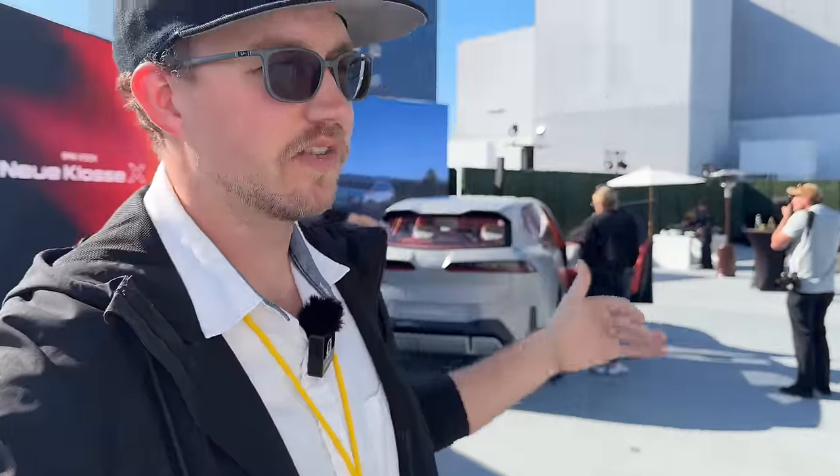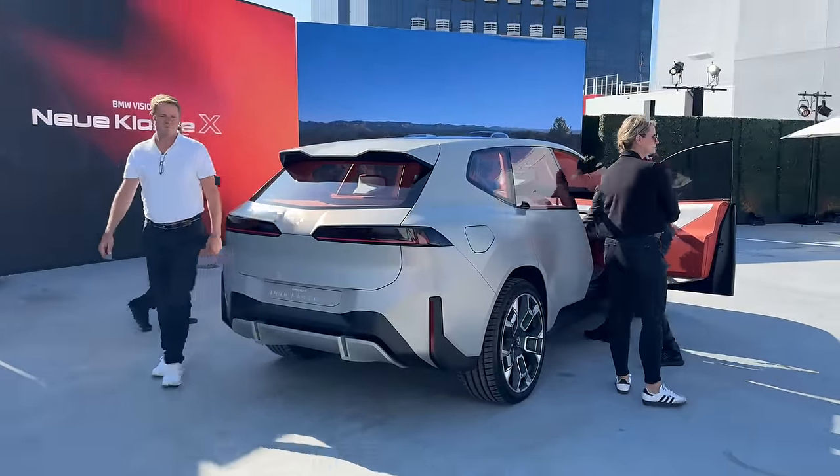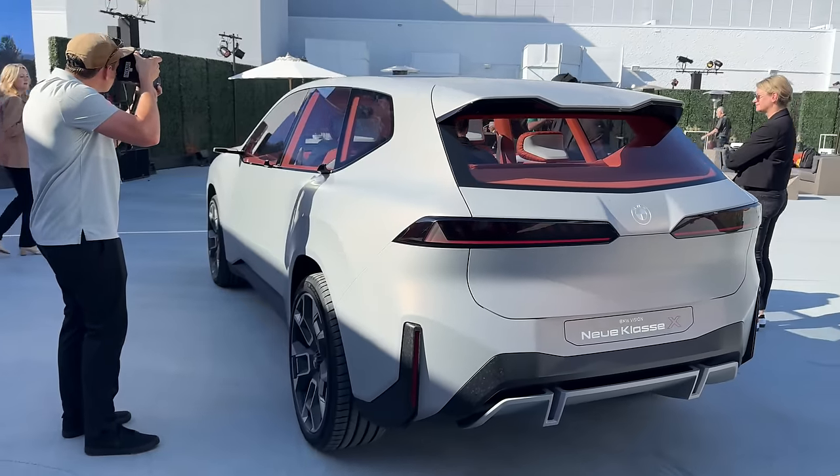This is not the first time it's been shown to the world — they had the actual debut over in Europe. But here in LA, this is the night where they're showing it off to everyone. Notably, BMW has been hit and miss recently with their design trends, but I'm actually very intrigued by this.